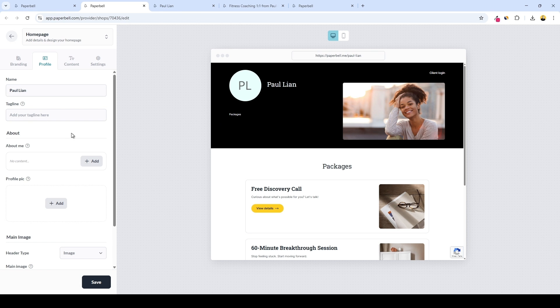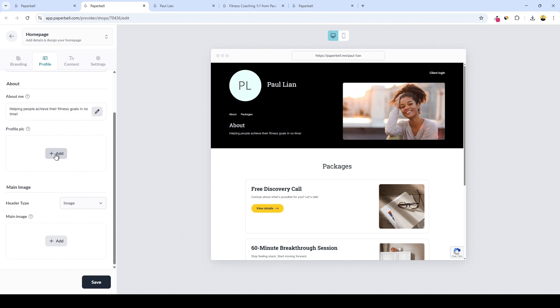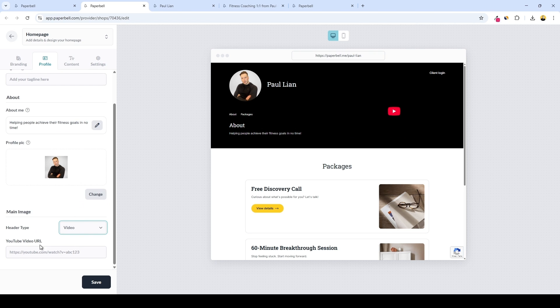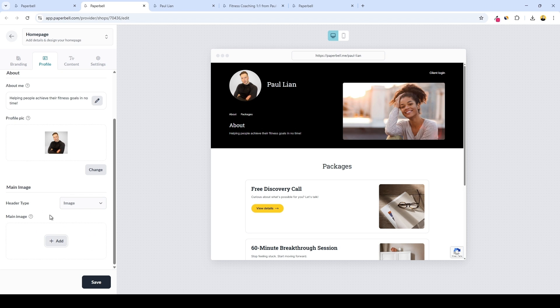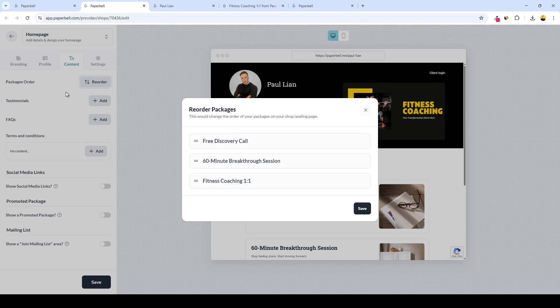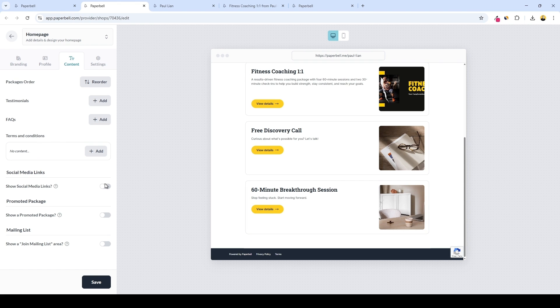We can choose the header to be an image or a video — if you have a video, you can paste the YouTube video URL. I'll keep it as an image and add my featured coaching package image. Next we have the content tab, where we can choose the order of our packages — I'll drag the coaching package I just created to the top. You can also add testimonials and FAQs to your homepage, terms and conditions, social media links, a promoted package, and a mailing list area.